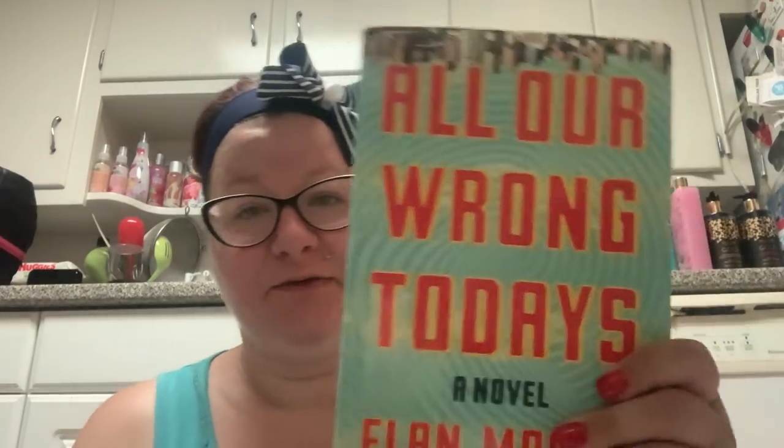Then I got this book which I'm anxious to read. It's called All Our Wrong Todays and it seems like a really, really good book. Does it have new book smell? I guess it does. That's one bag done.